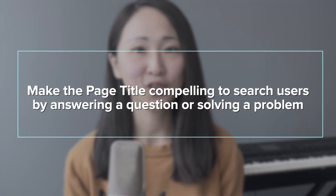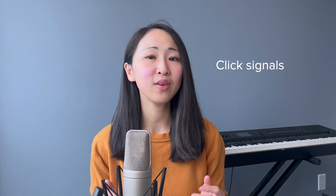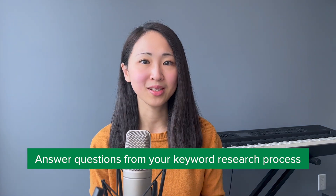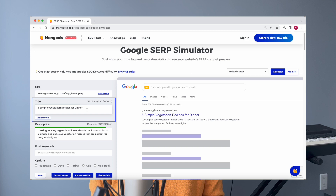Tip number two: make your page title compelling to search users by answering their questions or solving a problem. The goal is to increase the click-through rate of your page title — once Google sees click signals on your page title, it will significantly help boost your search ranking. Focus on answering questions from your keyword research process. Bonus tip: use a SERP result simulator. It's a simple tool that lets you preview the search result snippet on Google. The Mangools simulator is my favorite — you can find the URL in the description box below. Type in your page title to preview results and test different variations to make sure it's compelling and within the recommended character limits.